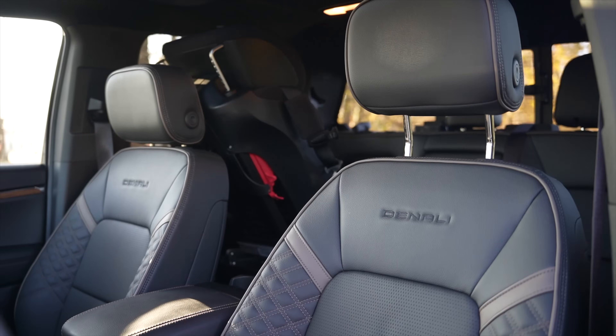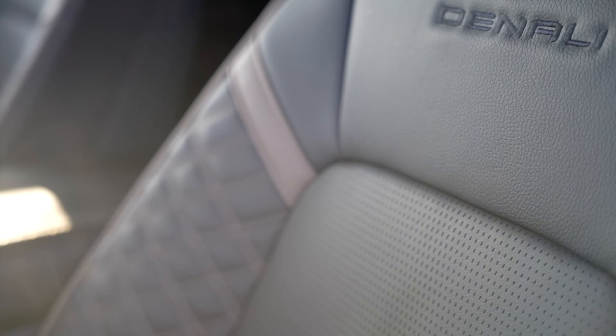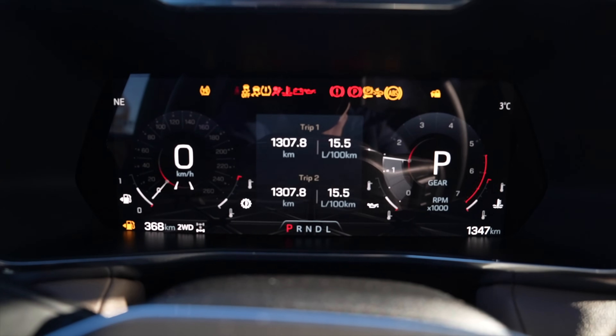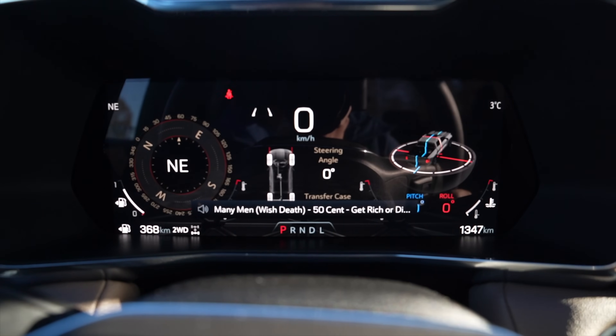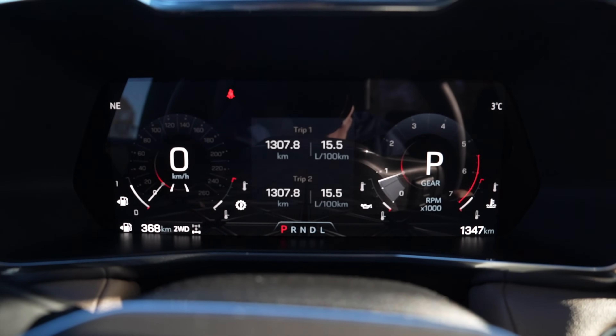The front seats are really comfortable. The Denali seats are heated and cooled, and I love the quilting — it just elevates the feel in here. The steering wheel is pretty typical with all the buttons you need to control the dash and infotainment. Behind that is a very nice digital cluster with multiple views: speedometer, a map view, a simple speed readout, and even an off-road page — plus three different themes so you can customize it. You also get a color heads-up display showing turn-by-turn navigation, speed, speed limit, and the current track.